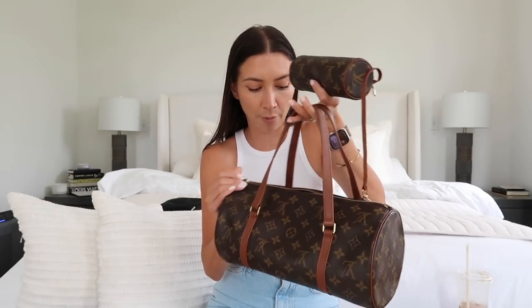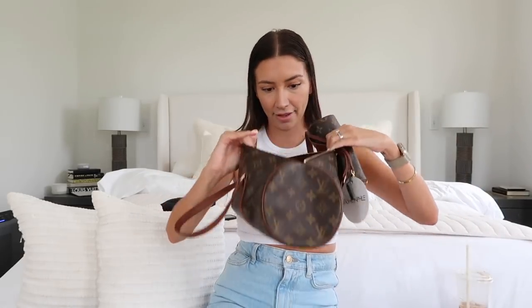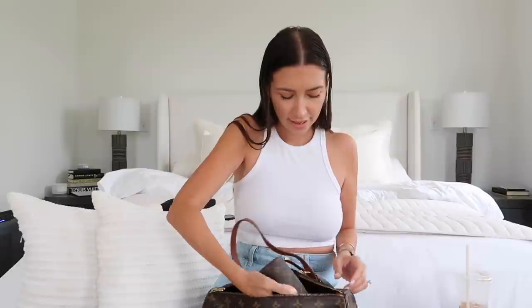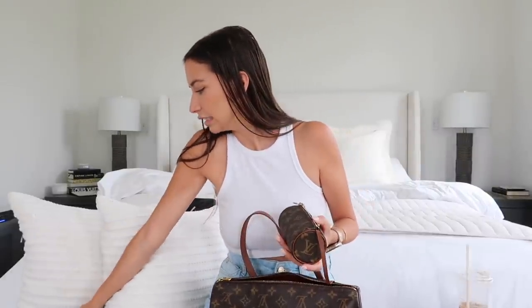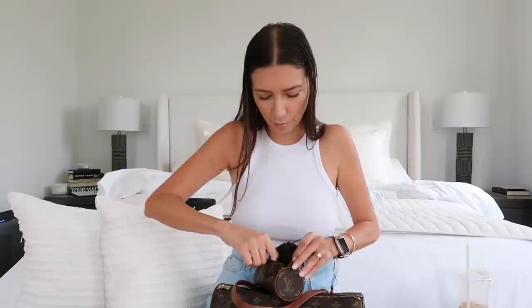My rationale for paying $960 is the condition — there is not one crack in this bag. The hardware is in phenomenal condition, no odors, the inside is clean — no ink marks, no makeup stains, nothing. The same goes for the little mini papillon. One thing I thought was interesting as a testament to how vintage this bag is: the little mini pochette has the old old school Louis Vuitton clasp on it.